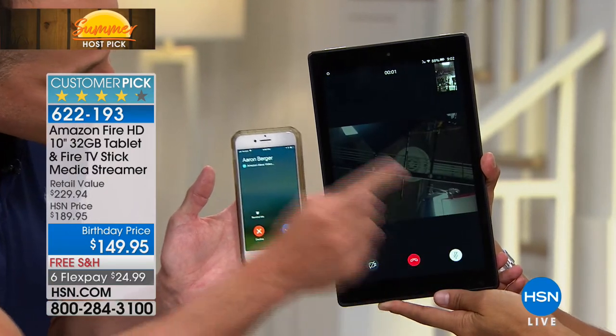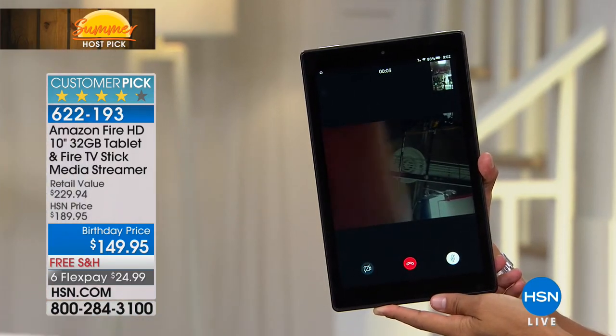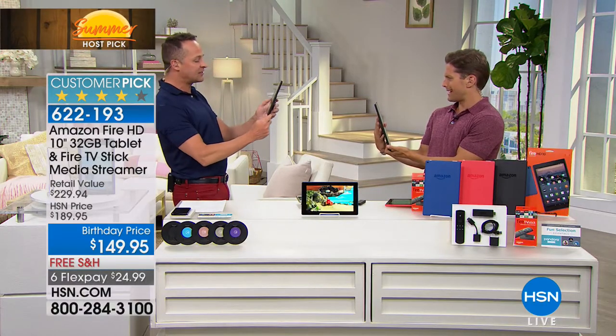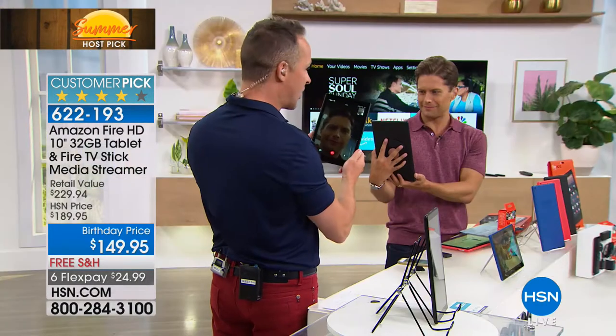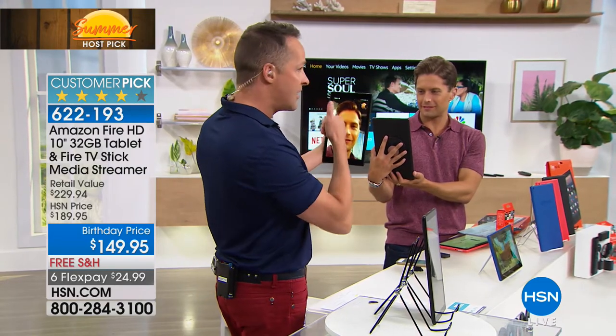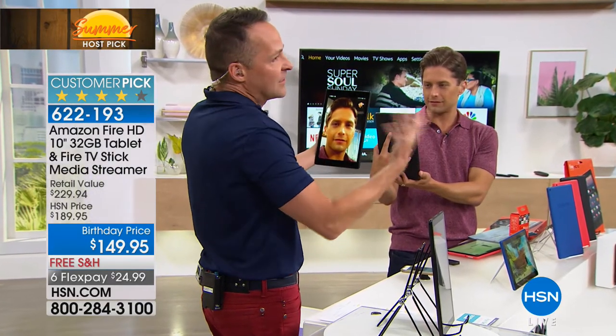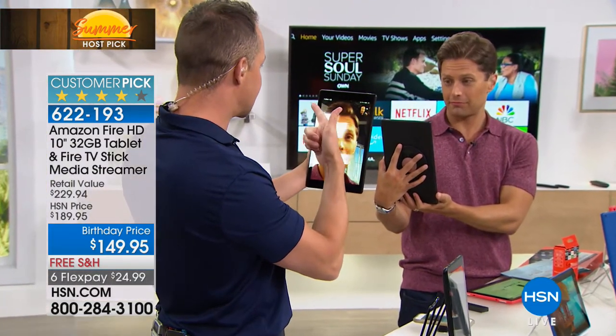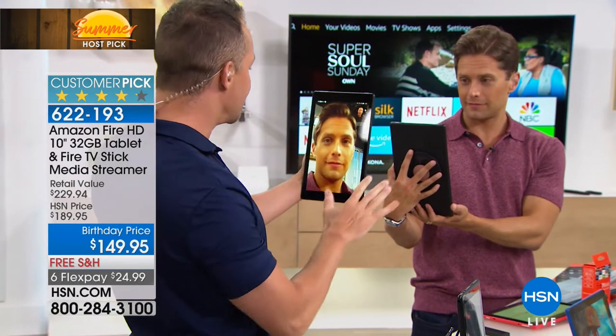I'm going to answer this for Brett and turn the sound off so we don't have any reverb. What I just did with 'Alexa, call host' — I simply told the tablet to call a number. This would call any line. If I said 'call Brett' or whatever, it would call your home phone, your cell phone, your tablet — it would call all of your devices.